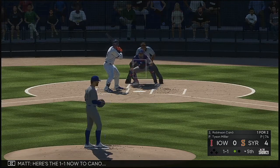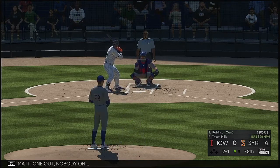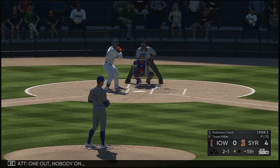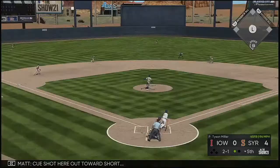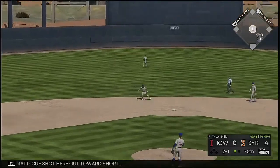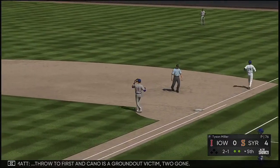Cano. Here's the 1-1 now to Cano. Two ball, one out, nobody on. He shot it out towards short — throw to first — and Cano is a ground out victim. Two gone.